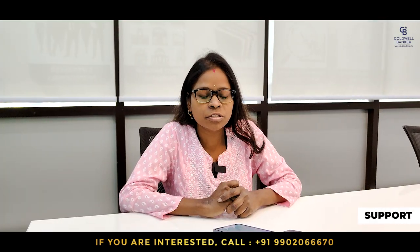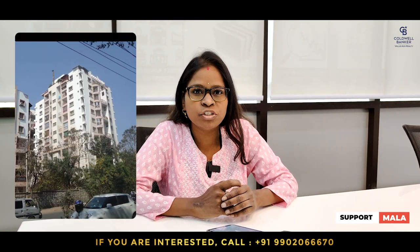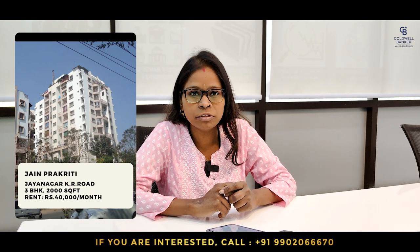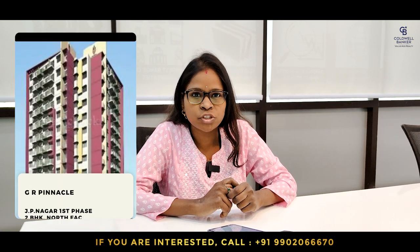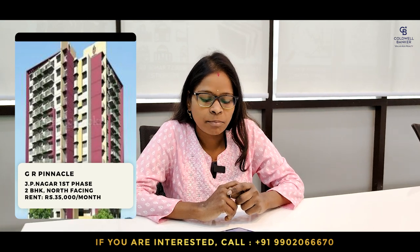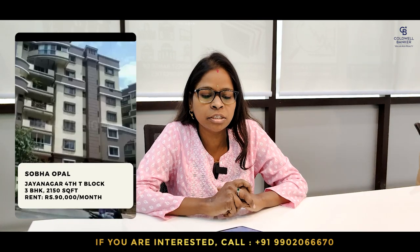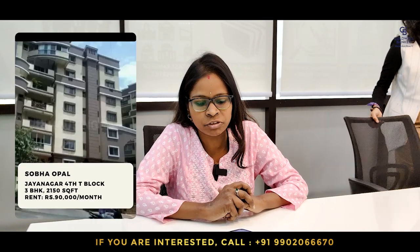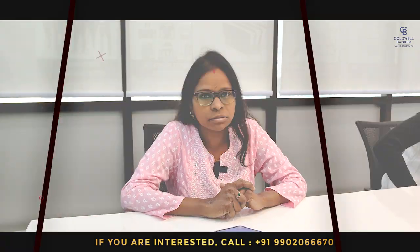This week, I am focusing on gated society apartments for rental. First, a 3 BHK in Jain Prakruti with 2,000 square feet, west facing — quoted at 40,000 including maintenance. Second, GR Pinnacle with a 2 BHK north-facing flat on the 5th floor, 1,400 square feet — priced at 35,000 inclusive of maintenance. Third, Sobha Opal with a 3 BHK, 2,200 square feet, semi-furnished — quoted at 65,000 plus maintenance. Thank you.